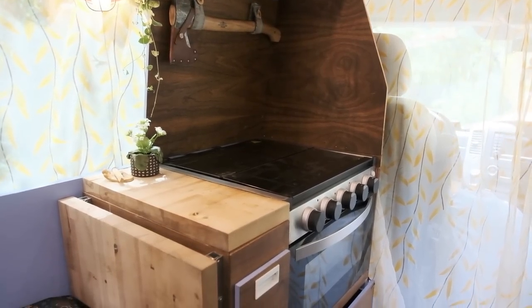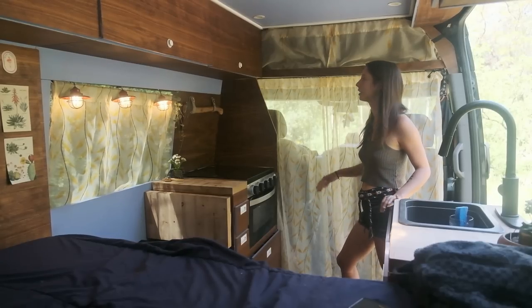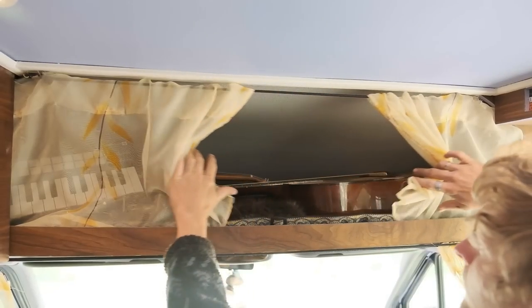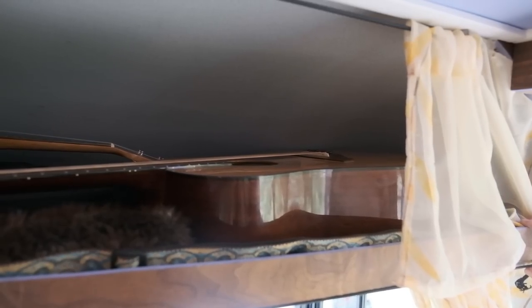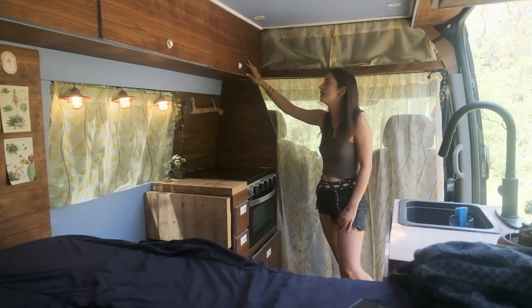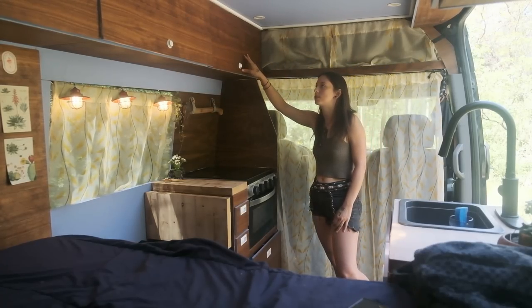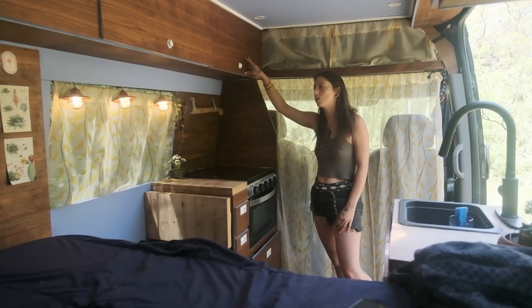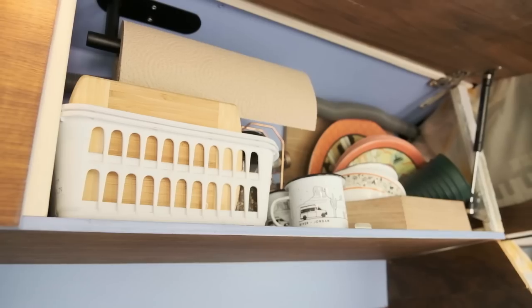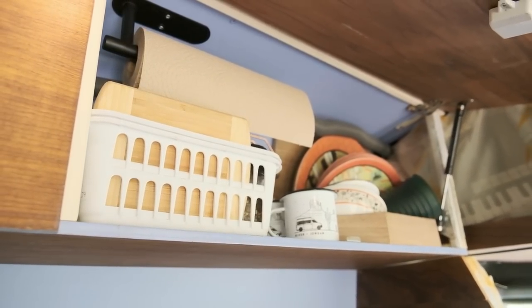Here we are in our kitchen and living area. I'll start up here — this is where our instruments are, where we keep anything music related: our guitars, ukulele, all of that. And then over here, this is pretty much our plates and bowls and spices, paper towels, cups, things like that we keep up here.